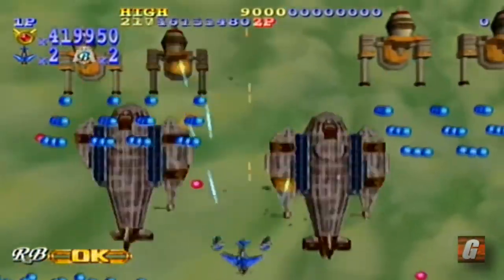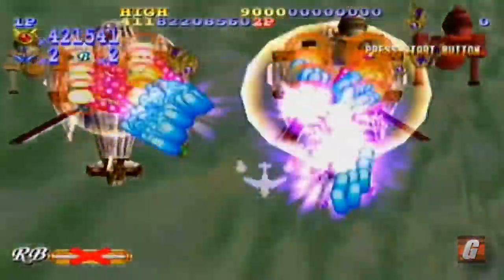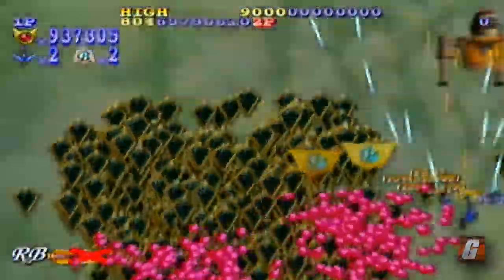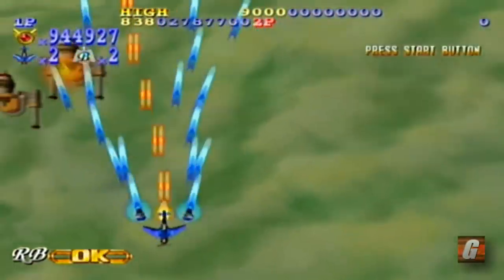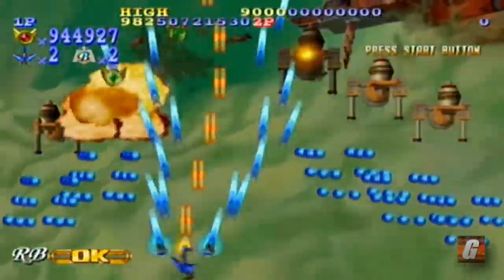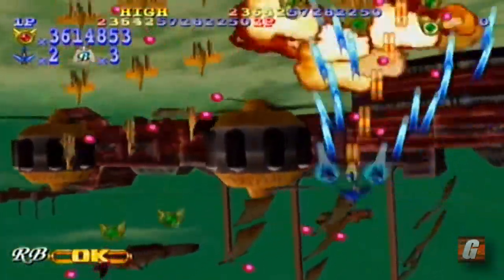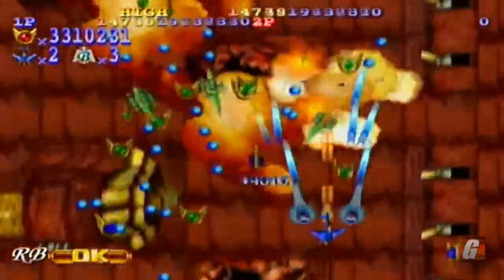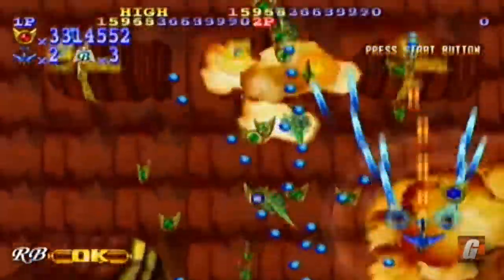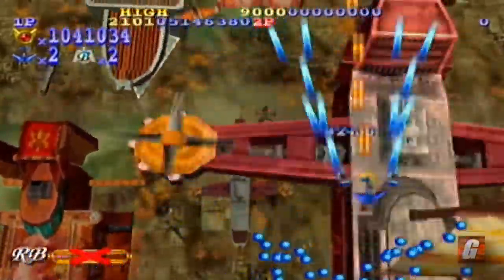Most of the Dreamcast shmups released in the US were based on older, low resolution, two-dimensional arcade games, but GigaWing 2 is one we got that bucked the trend. Not only is it a great shooter, but it's one of the best looking games on the system. The backgrounds feature some excellent detail, the enemies are huge, and the amount of bullets and special pickups on screen never cease to amaze. GigaWing 2 is easily one of the most impressive games on the Dreamcast.